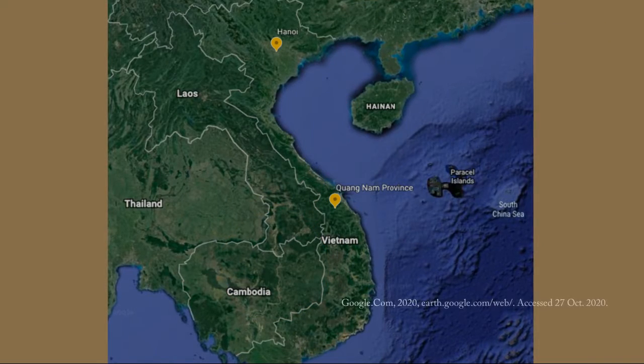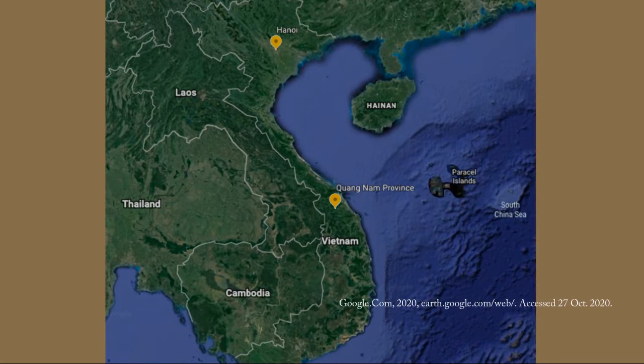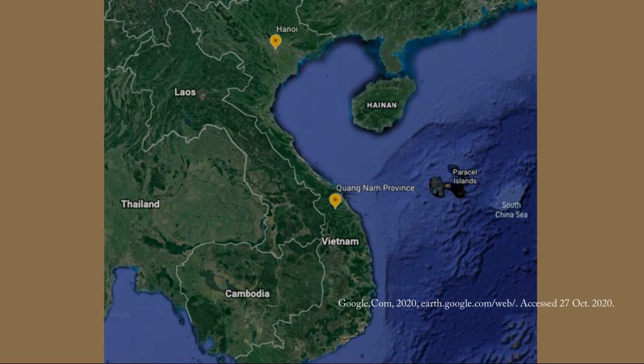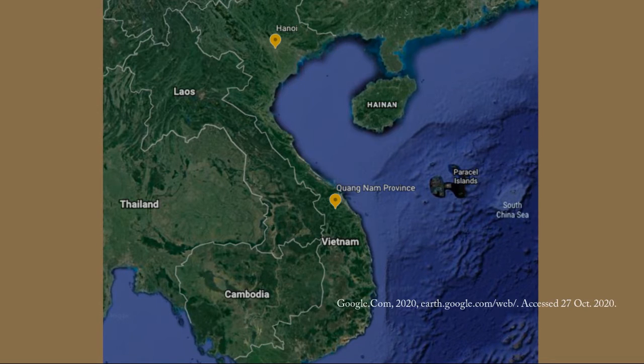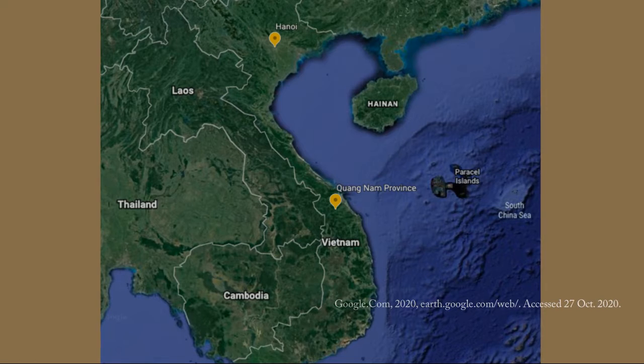Since the ethnic group of this artifact before it was exported is still unknown, only information about the province it ended up in after the shipwreck is known. Therefore, since Cham Islands is where the artifact ended up, it is located in Quang Nam province on the south-central coast of Vietnam.